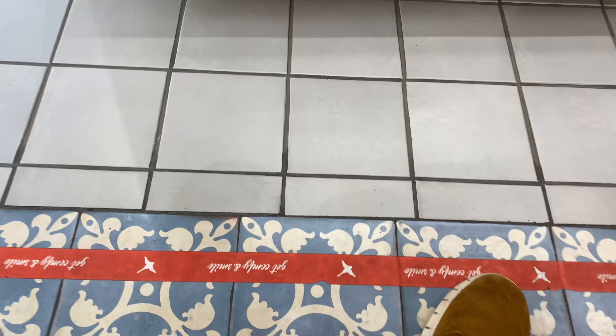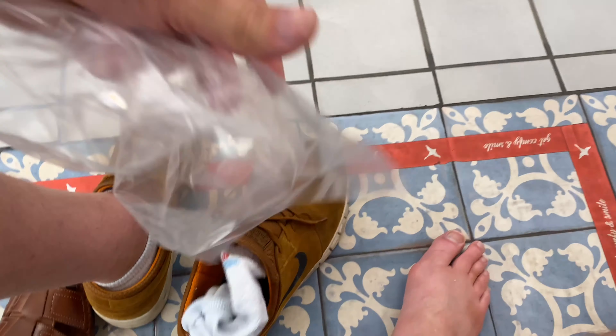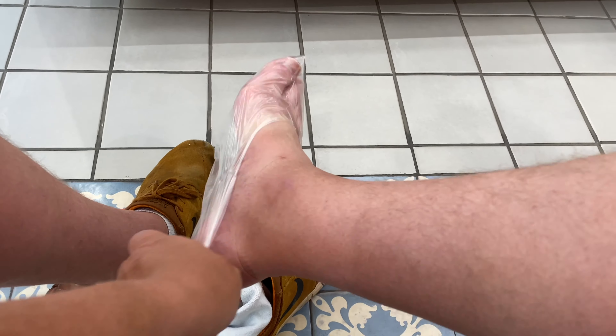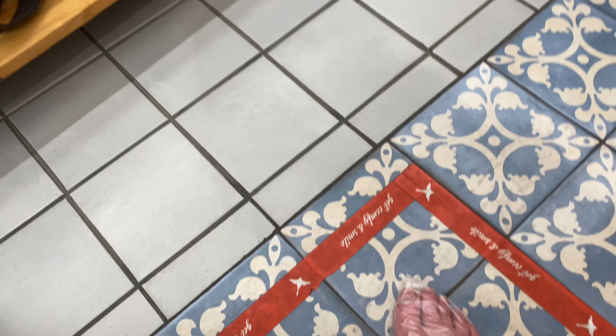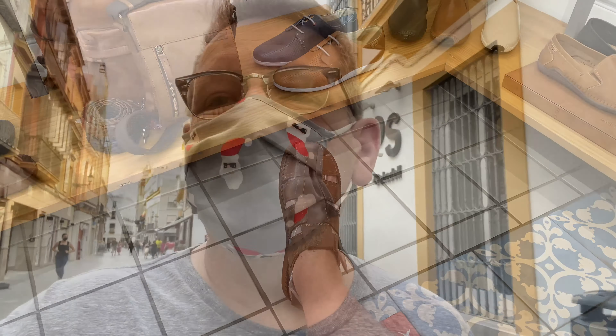You have to put your foot in a plastic bag to try them on. Okay, I got my new Picolinos. Life is good.